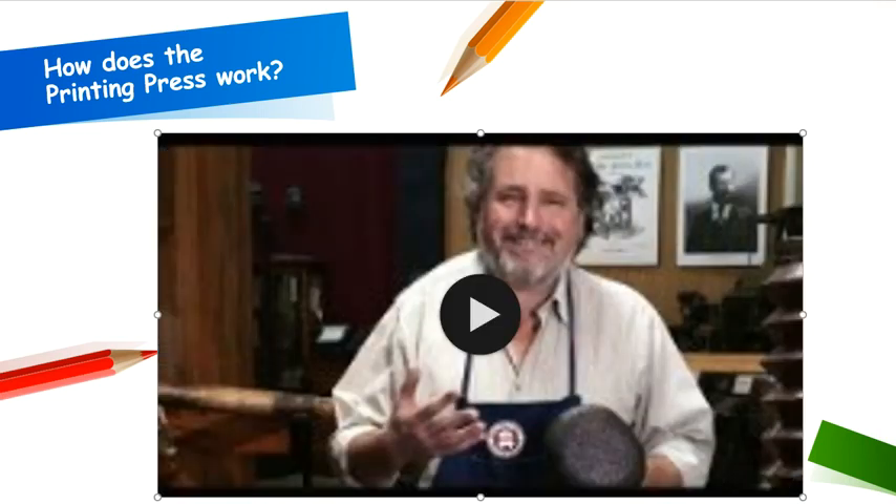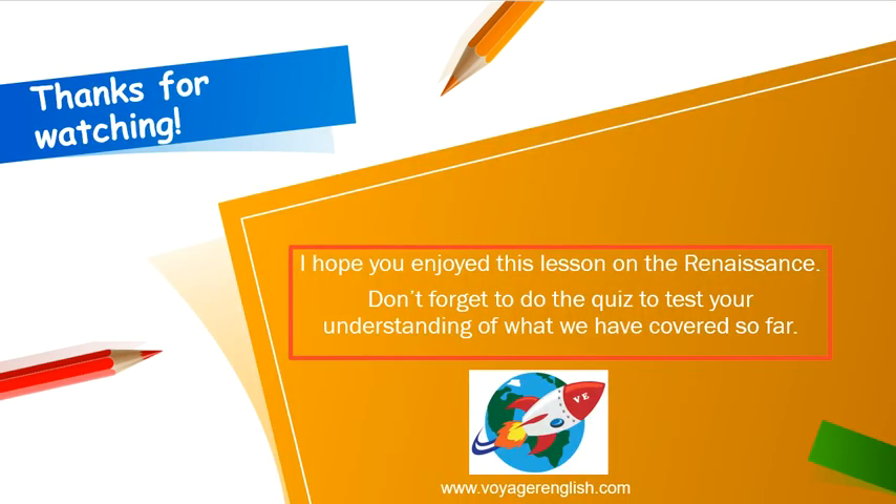I hope you enjoyed that video about the printing press and learned something about how it works. Don't forget to do the quiz for this lesson on our website to test your understanding of what we've covered so far. Please join us for our next lesson — thanks for watching.